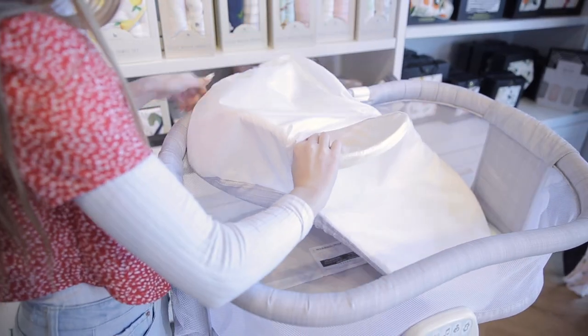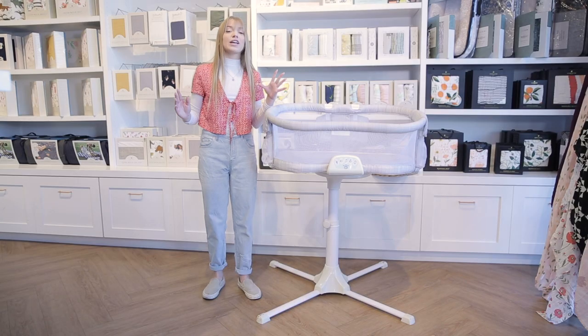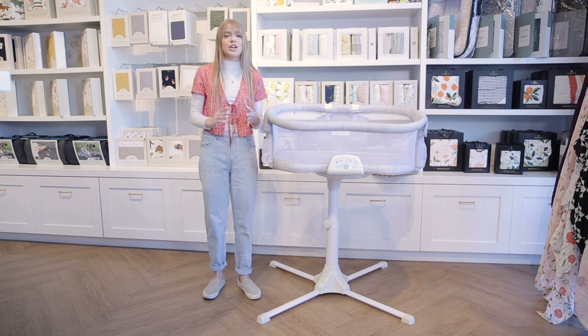The bassinet includes a polyester fitted sheet that is also machine washable. Overall, we really love this product for parents with newborns because it makes nighttime feeding so much easier and eases some of the stress new parents face.